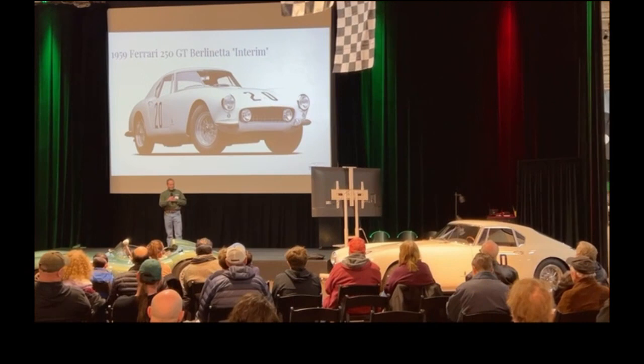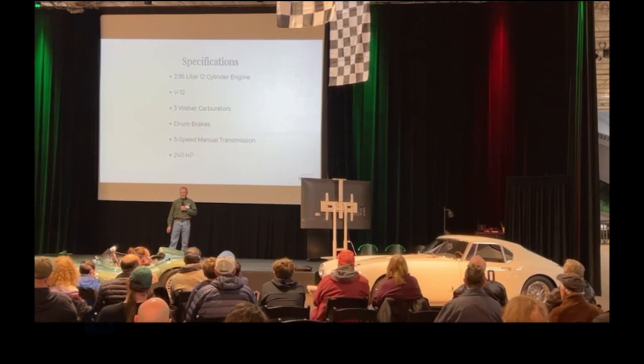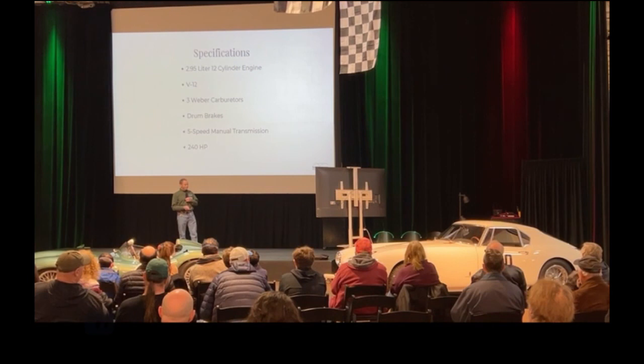Moving on to the 250 GT Ferrari. Specs: 3-liter, 1959 — it's a 3-liter race for this class — 12 cylinders, three Weber carburetors, drum brakes of course, five-speed gearbox, and 240 horsepower.